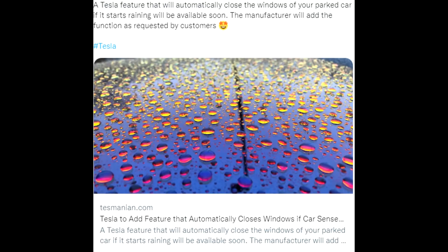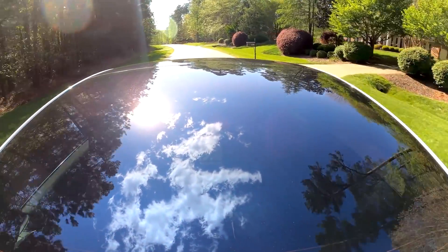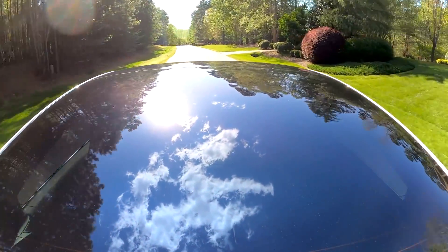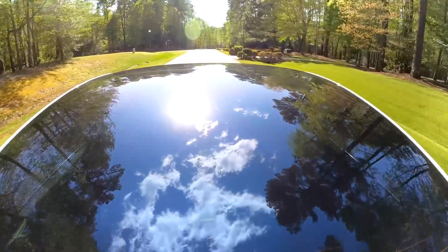Looking into a new update, we have the automatic closing of windows based on the car sensing that it is raining. This is a very nice update, because a lot of people have their windows open — not fully, but just a crack.